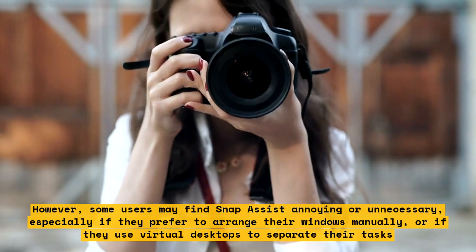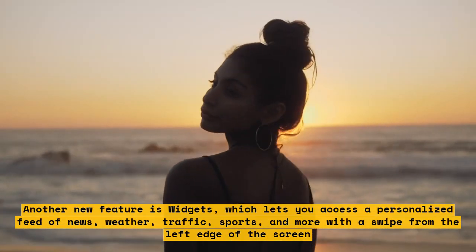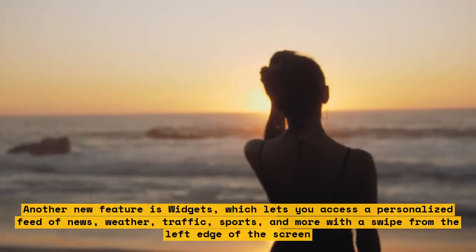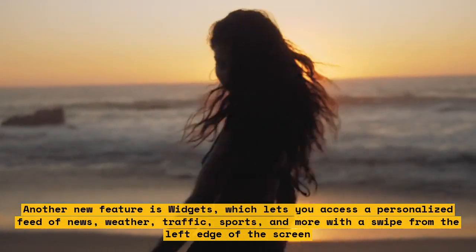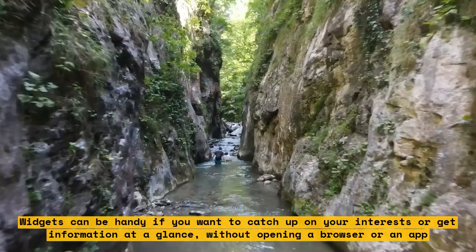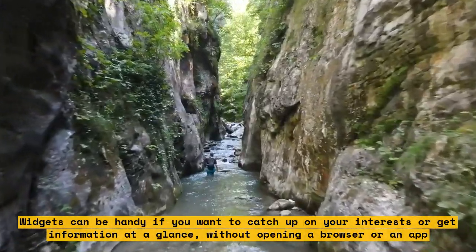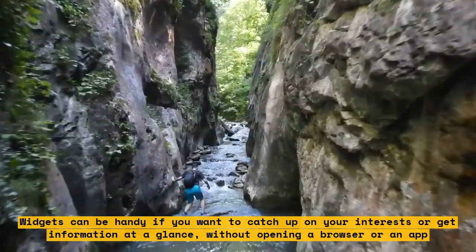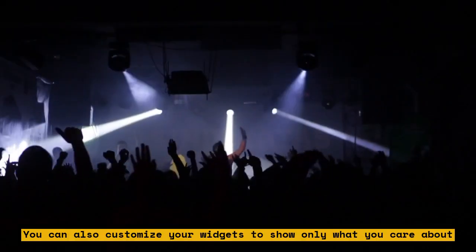Another new feature is Widgets, which lets you access a personalized feed of news, weather, traffic, sports, and more with a swipe from the left edge of the screen. Widgets can be handy if you want to catch up on your interests or get information at a glance, without opening a browser or an app. You can also customize your widgets to show only what you care about.